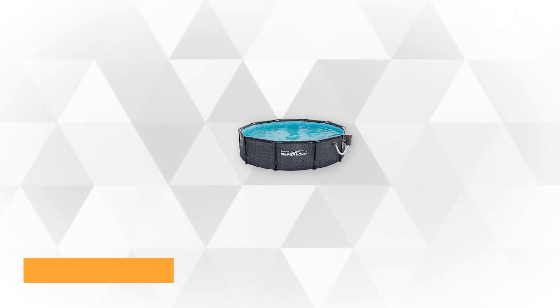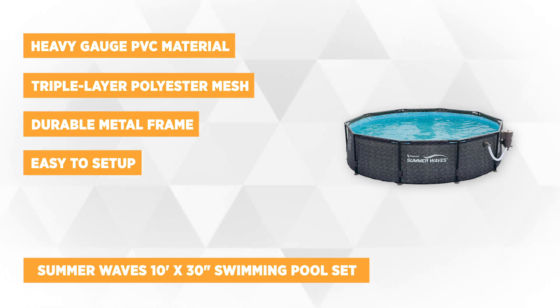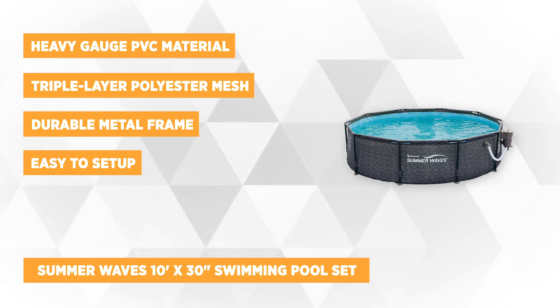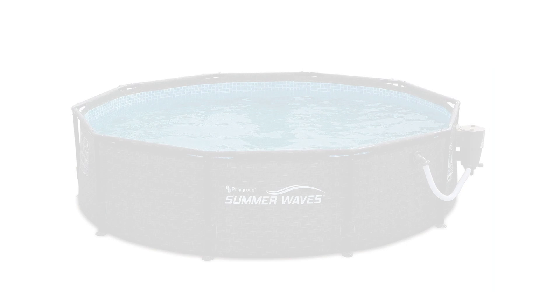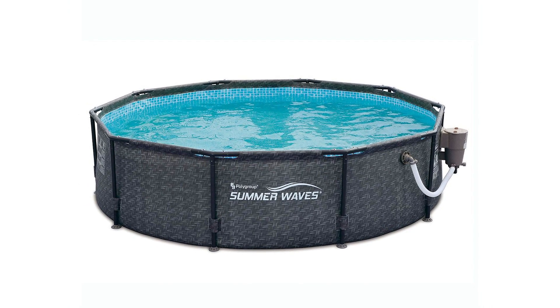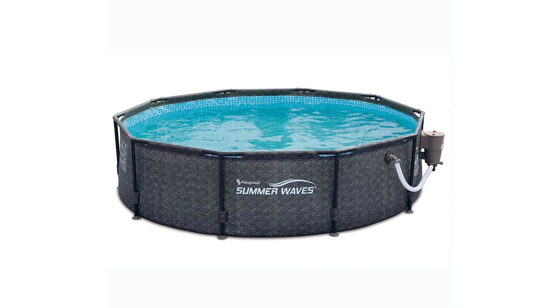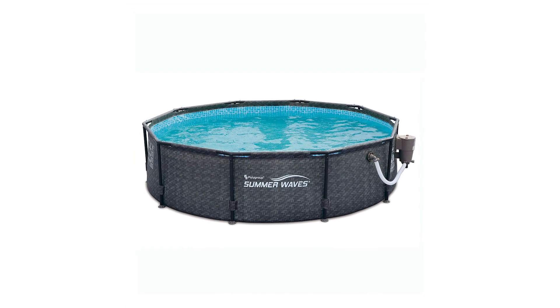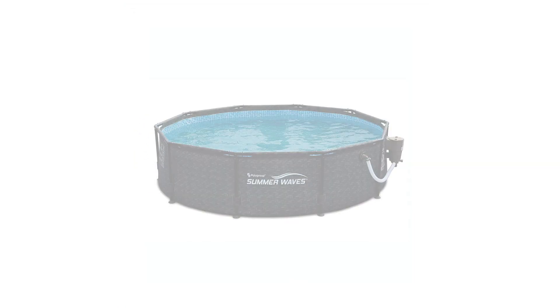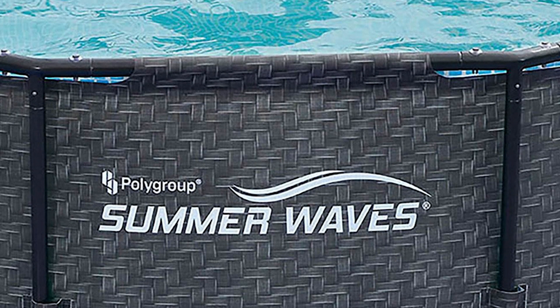At number 2 is the Summer Waves Pool. It's a 10-foot by 30-inch above-ground frame swimming pool set with pump and dark wicker. Stay cool this summer and enjoy the pool with your family and friends, as it can be used with multiple people. It's made with all the hardware necessary to set up and maintain quickly and easily, eliminating the need for extra accessories. The round above-ground pool is built with a durable metal frame and features triple-layer polyester mesh and heavy-gauge PVC material, ensuring the pool stands up to the elements as well as frequent use.